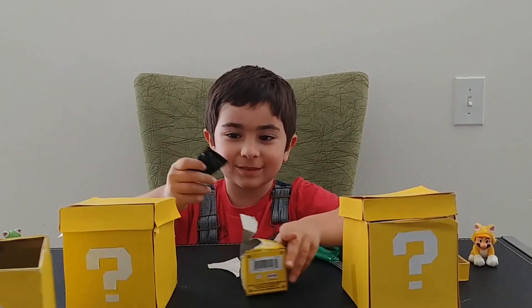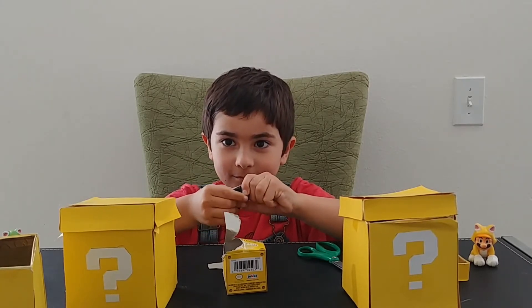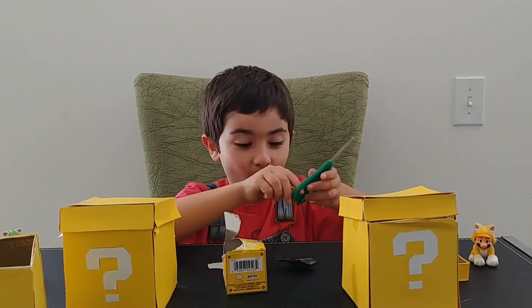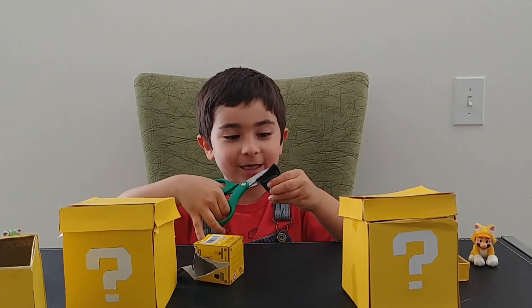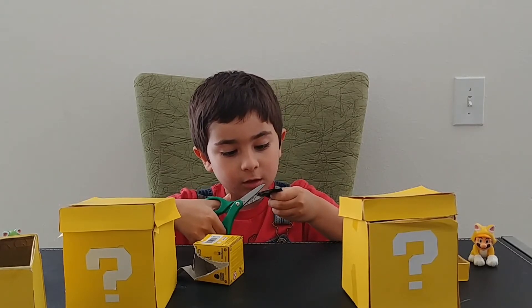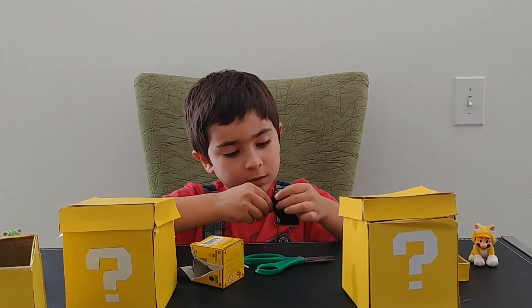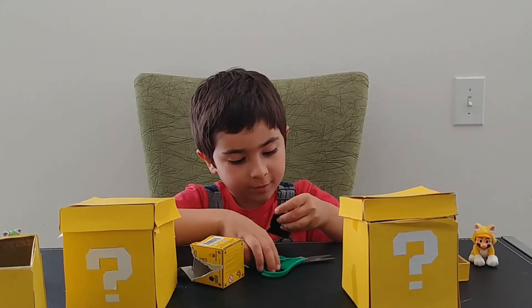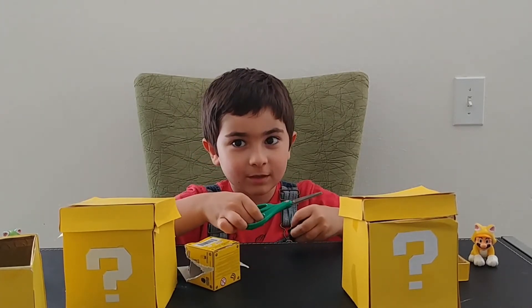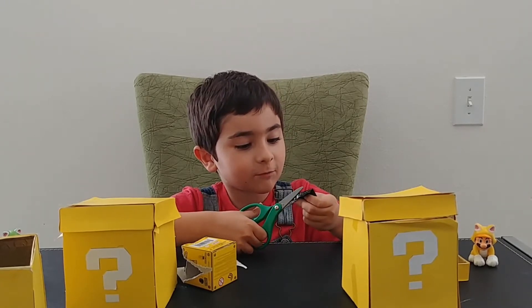It looks like it's got lips. This feels like a Bullet Bill because it does have a spiky edge. What do you think it is — a Bullet Bill? Yeah, because it does have a spiky edge. So it's a Bullet Bill.